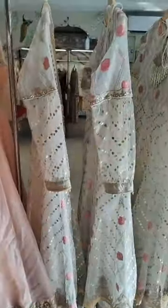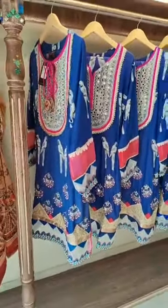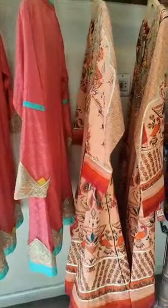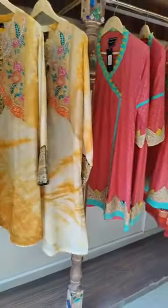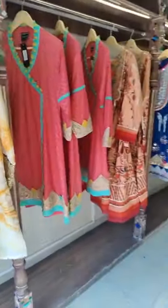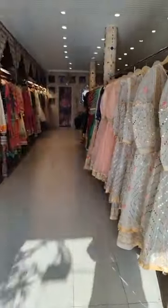Asalaamu Alaikum, hope you're all doing well. This is Janath here and I'll be showing all the new designs that we have in store live. I'll be showing three-piece as well as two-piece and whatever designs we have in store. We have sale items and we have this new variety for the upcoming wedding season as well.